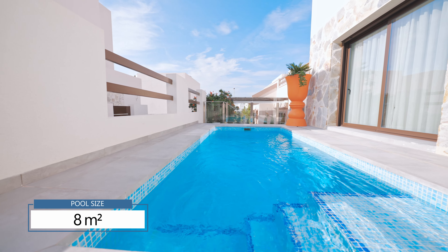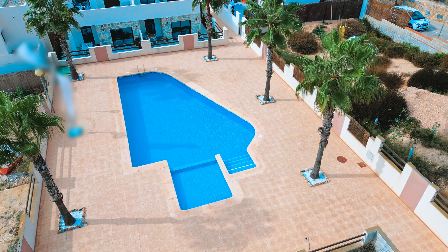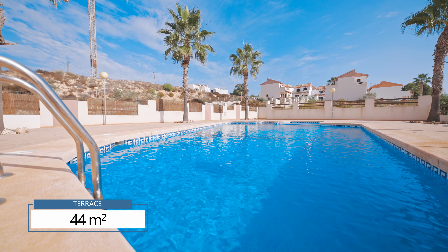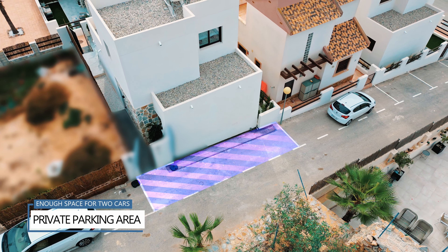The size of the private pool is 8 square meters and it comes with a shower. The communal pool is enclosed within the residential complex, surrounded by palm trees and plants. This property also comes with a private parking area with enough space for two cars.